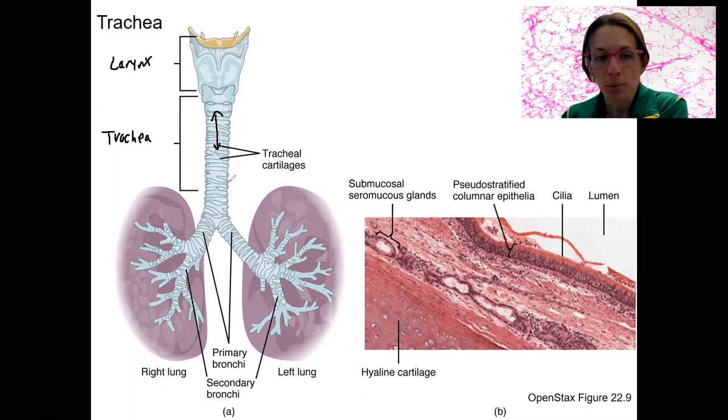The other important part of the trachea is that respiratory epithelium we've already talked about — pseudostratified columnar epithelium with cilia and goblet cells embedded, and the submucosal layers as well that produce mucus in order to get debris out, even if it's gotten down into the trachea.